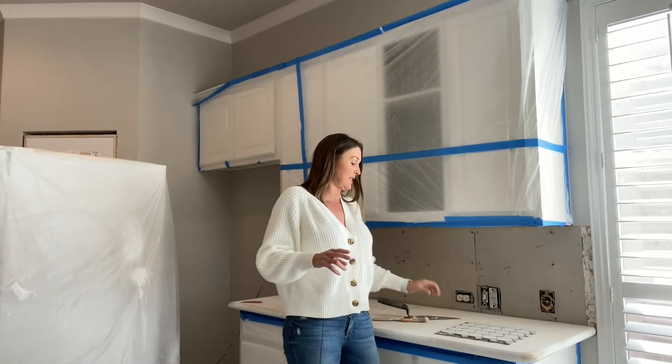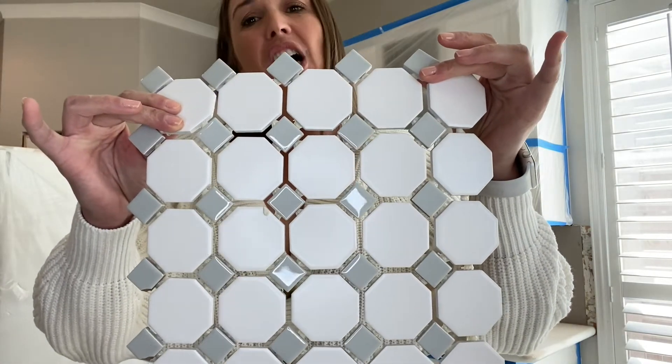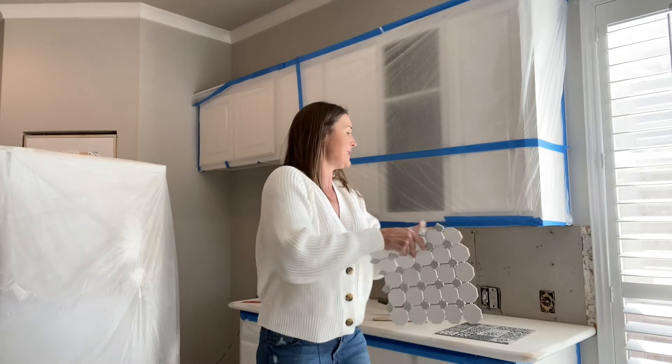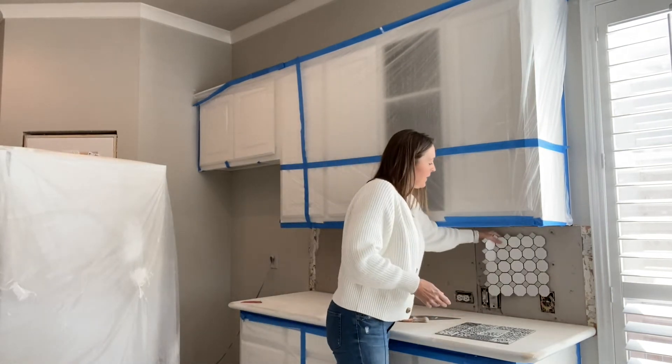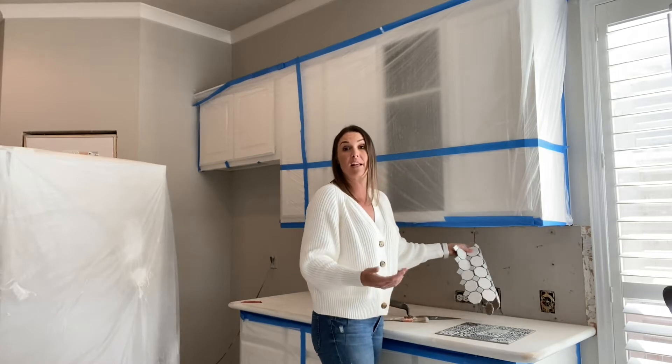I've got two options to show you today. This is option number one. Now we've got a little bit of gray, a little bit of kind of off-white, and this is going to go right up here because this will be the backsplash. We are going to have the quartz countertops put in later this week.